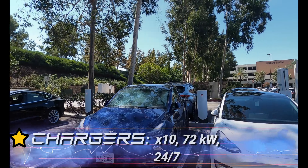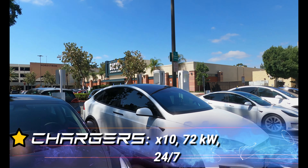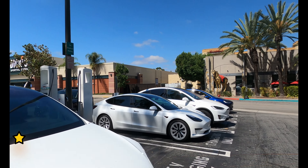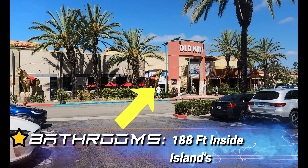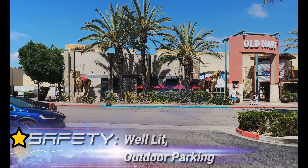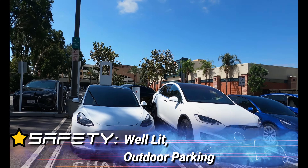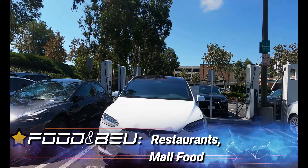Welcome to Tesla Super Destinations, where we review Tesla's charging infrastructure and get to know the cool people there. Today we're electro-vibing at the Shops at Mission Viejo Supercharger in Mission Viejo, California. Let's get charged up.